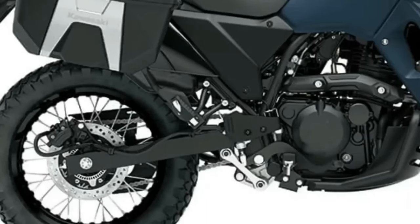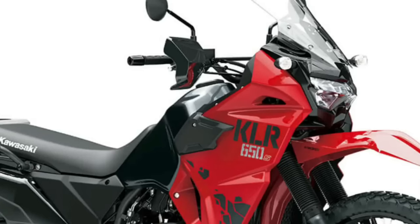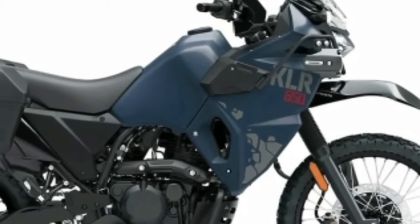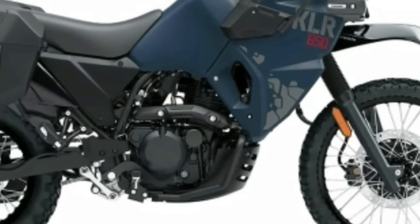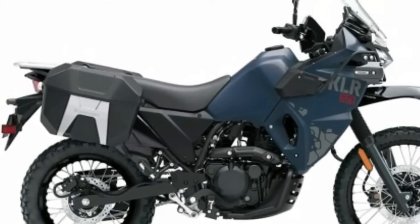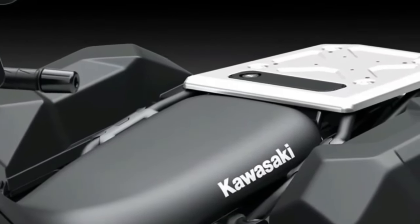The KLR 650 Adventure ABS model is built from the standard KLR 650 platform and designed for adventurers looking for increased carrying capacity and convenience, featuring several Kawasaki genuine accessory parts. It comes equipped with factory-installed side cases, LED auxiliary light set, engine guards, tank pad, DC power outlet, and USB socket, plus ABS. The 2024 KLR 650 Adventure ABS is available in Pearl Matte Sage Green and Metallic Matte Twilight Blue. The Adventure ABS adds standard saddlebags, fog lamps, and frame sliders, enhancing its capability for long-distance adventures, while long-travel suspension provides versatility for off-road excursions as well as the daily commute.